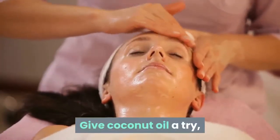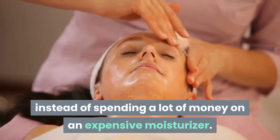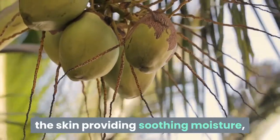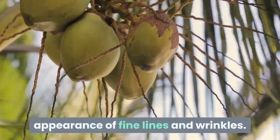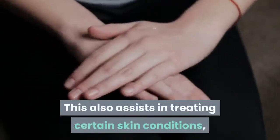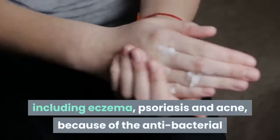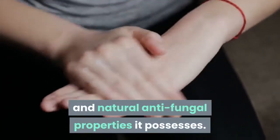Give coconut oil a try instead of spending a lot of money on an expensive moisturizer. Virgin coconut oil easily penetrates the skin providing soothing moisture, while at the same time reducing the appearance of fine lines and wrinkles. This also assists in treating certain skin conditions, including eczema, psoriasis and acne, because of the antibacterial and natural antifungal properties it possesses.